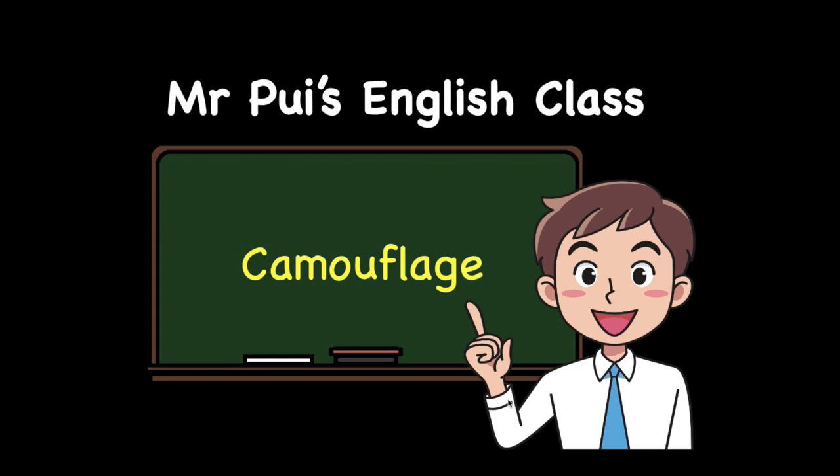Good day, boys and girls! Welcome back to Mr. Pui's English class. Today, we are going to learn about camouflage.